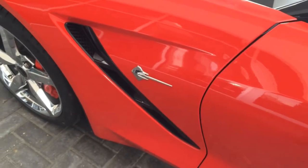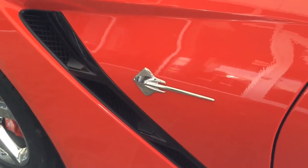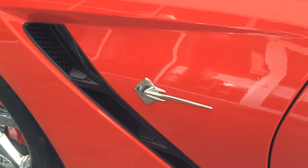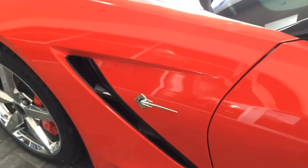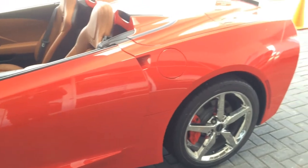The specific Corvette Stingray fender with the Stingray emblem. Even though the front comes with 18-inch wheels, the back comes with 19-inch wheels which are a little wider, and also comes with the red brake caliper.